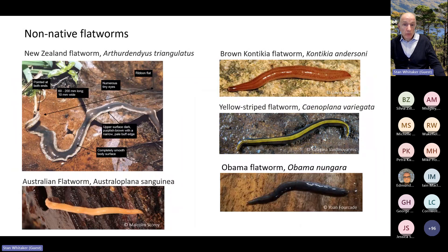Non-native flatworms can move around with garden pot plants, landscaping and other materials. The four horizon scanning species have distinctive colours and markings compared to the established New Zealand flatworm, shown in the top left image. Most of these flatworms eat earthworms, which are widely recognised as key ecosystem engineers. Therefore, these flatworms could indirectly affect soil structure, nutrient cycling and ultimately plant communities. The brown Obama flatworm has been recorded from a wood in Ayrshire and the gardens of Culzean Castle. The yellow-striped flatworm feeds on spiders, woodlice and insects.